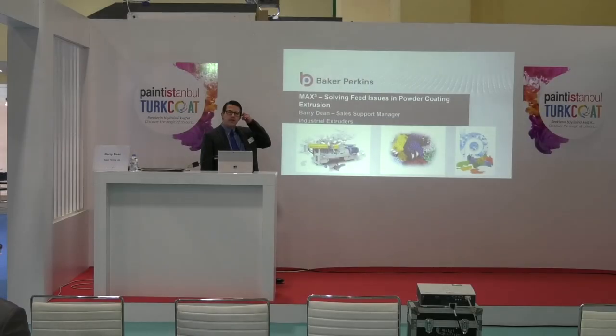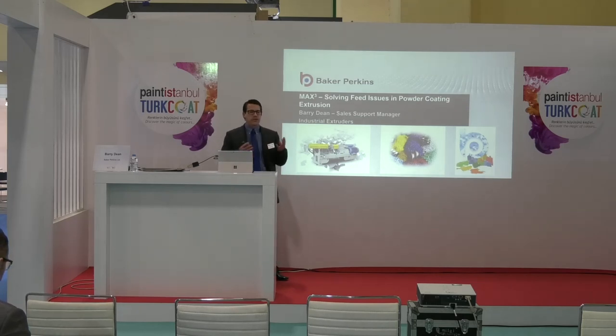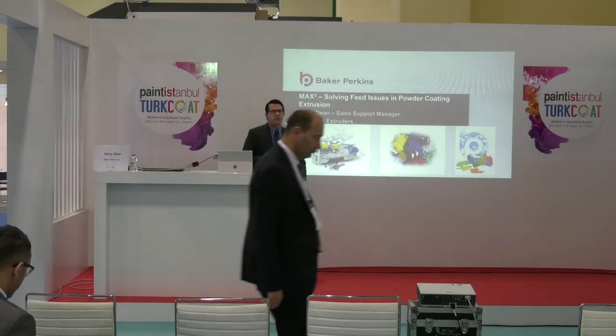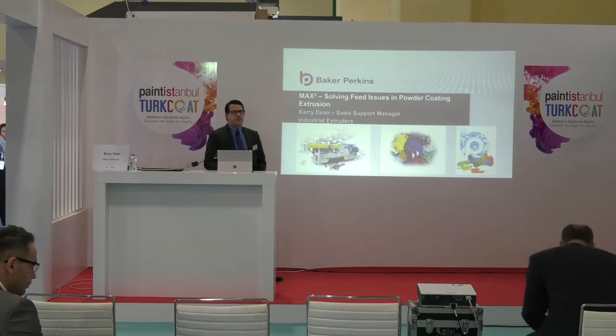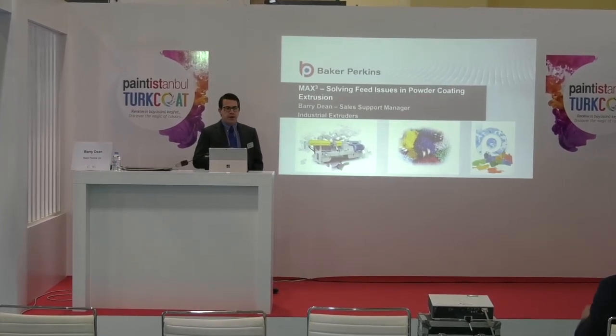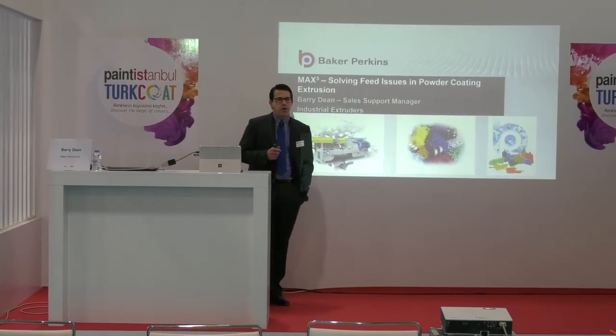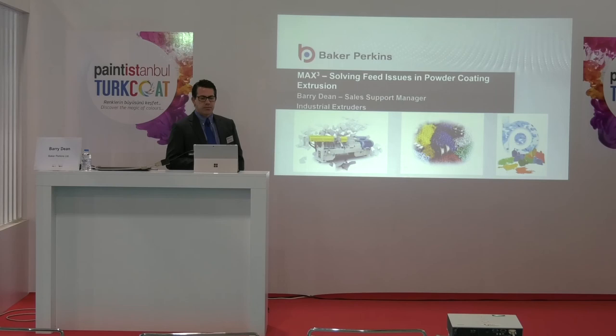Good morning everyone. I'm Barry Dean, Sales Support Manager for Baker Perkins Limited UK. We are a manufacturer of extrusion equipment that you may be familiar with. Previously we were under the brand of APV Baker, so you may affectionately know us as that. Whichever name you know us as, we still have the same passion for powder coating extrusion, developing our equipment and solving problems alongside our customers.